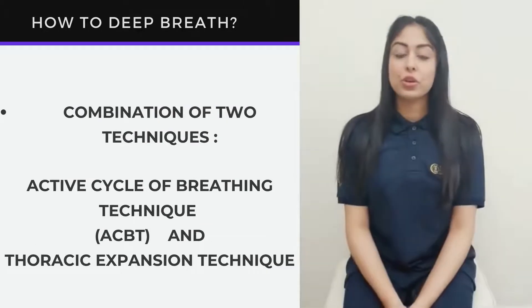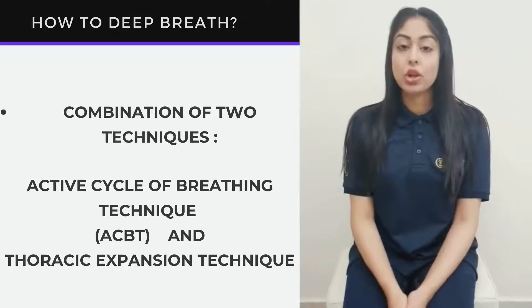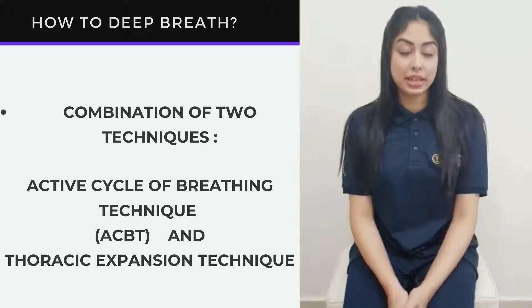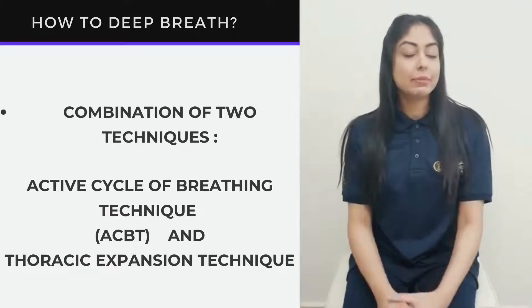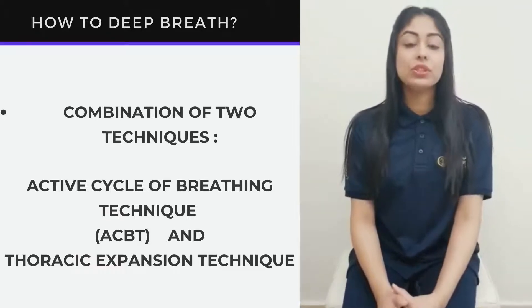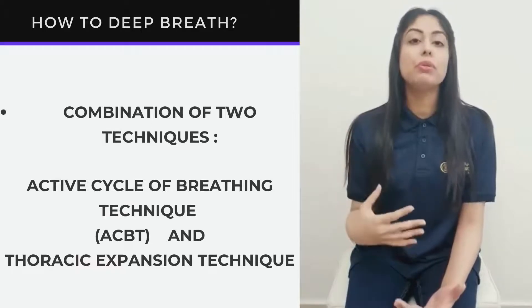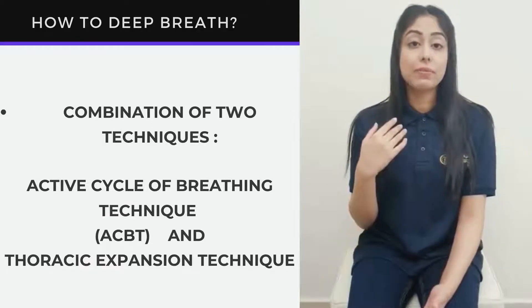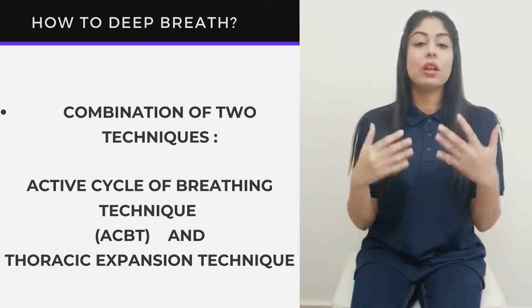In this video, we are going to combine simple deep breathing exercises called Active Cycle of Breathing Technique, ACBT, with thoracic expansion. Thoracic expansion is the technique where we use different movements of your neck and upper body to help move bony structures like the ribs and your thoracic spine to create more space for the lungs to expand.